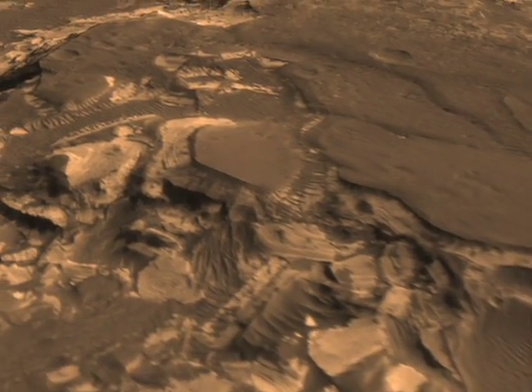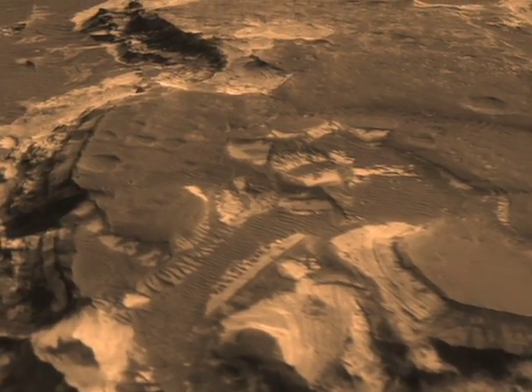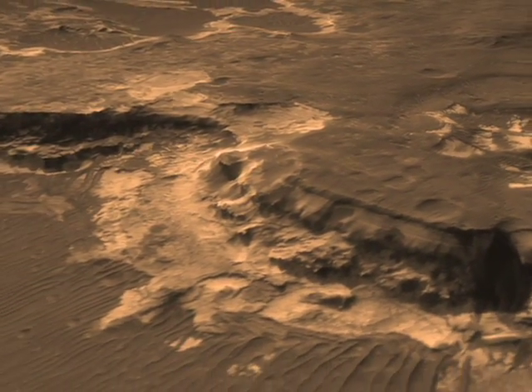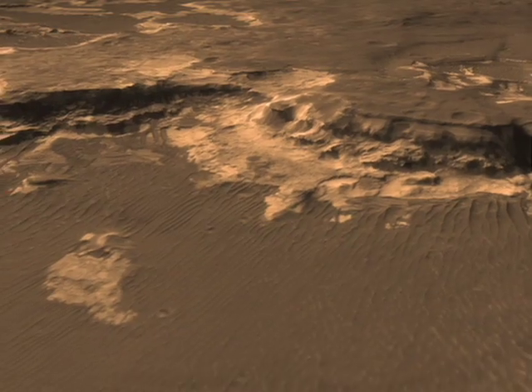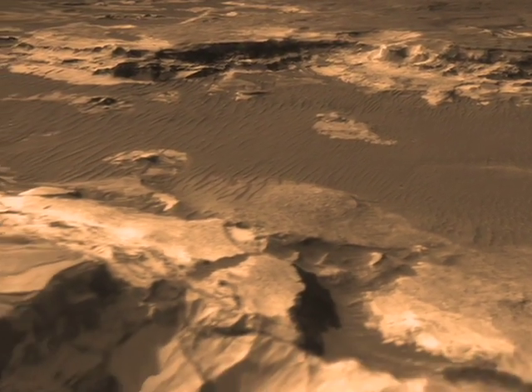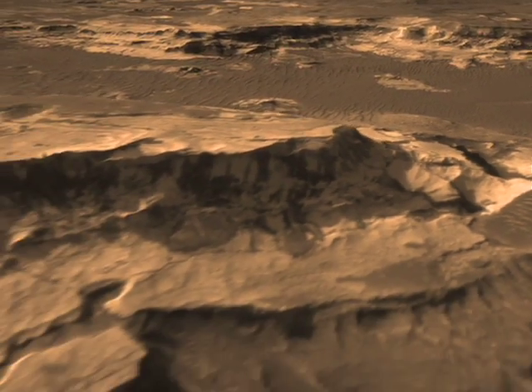In those layers, we expect to find evidence of the past chemistry, the action of water, how long it was there. But it may also have the potential to preserve biosignatures — that is, evidence of past life — if life had ever developed on the planet and flourished in this area.